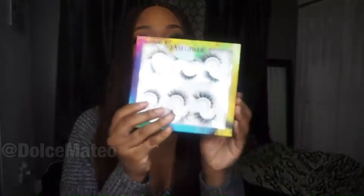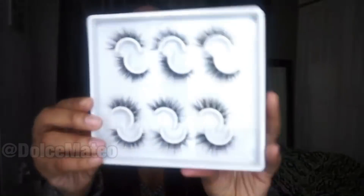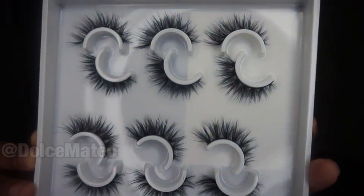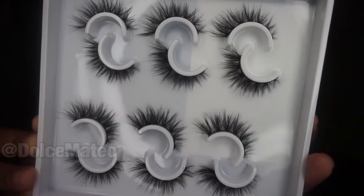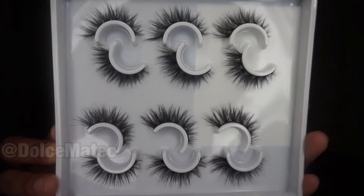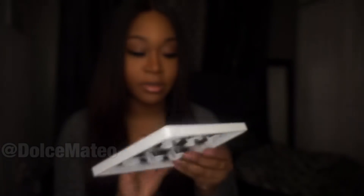And then we have Land Flower lashes. These are a little bit on the subtle yet dramatic side. I like how it goes from short to long to give you that cat eye effect. If you buy one, you can get one free. Oh, I love Amazon!